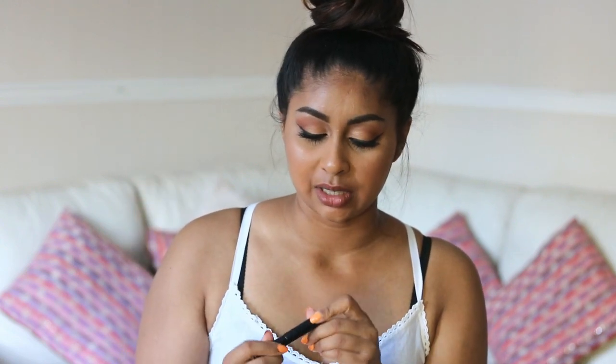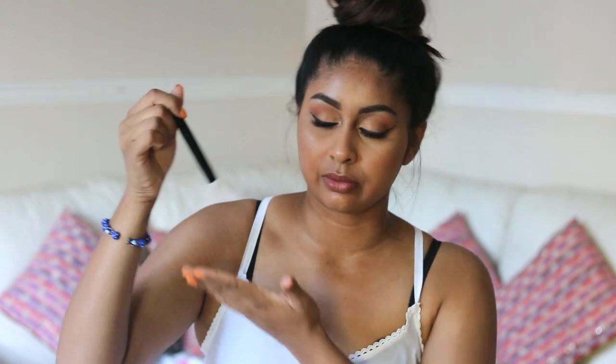For liquid eyeliner, my go-to is the NYC Liquid Eyeliner in black — there's barely any writing left on it from how much I've used it. I love it because it dries to a pitch black. It's more on the liquidy side so you need more practice, but I use it to go over the Bobbi Brown gel liner if I'm having a bad day and just need to clean it up.